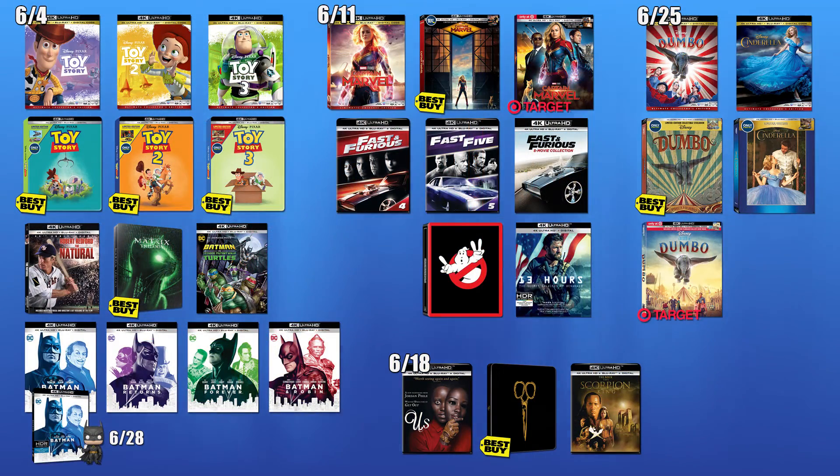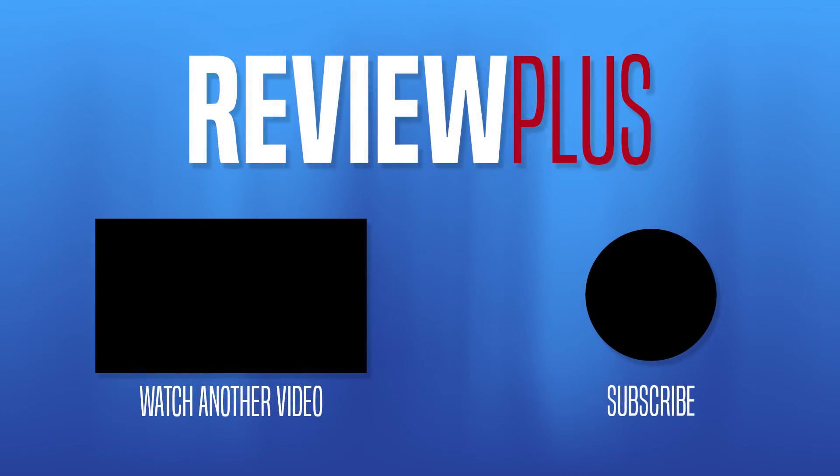And that is it for June — a lot of big releases this month. Thank you for watching the video. Please leave a like if you enjoyed it and be sure to subscribe if you haven't already. If you want to check out the collectible releases coming this month, click on the video I linked here and I'll see you in the next Coming Soon video.